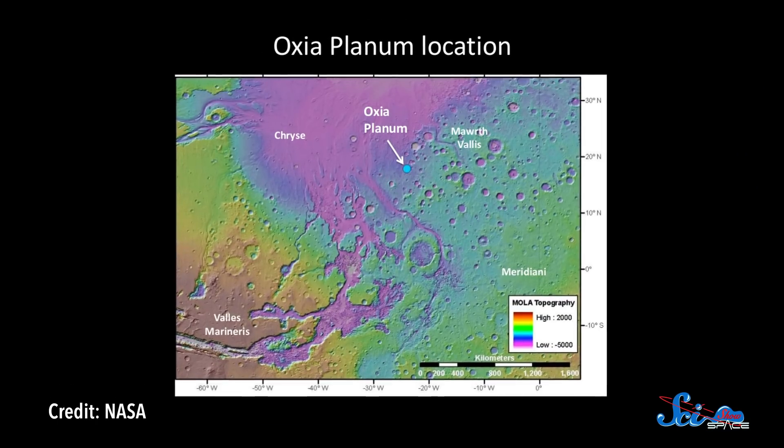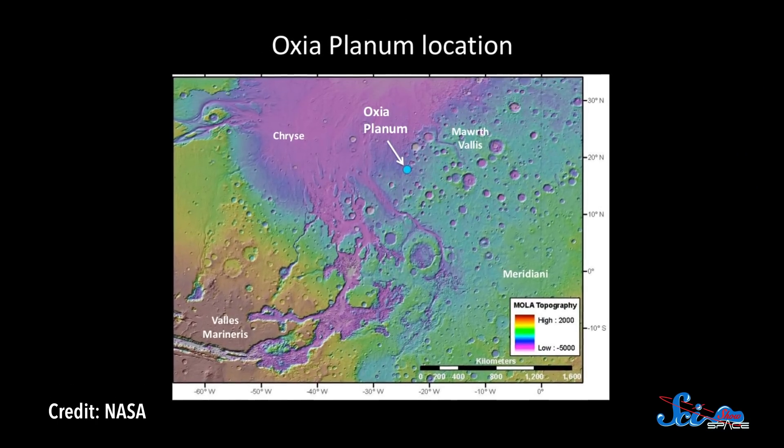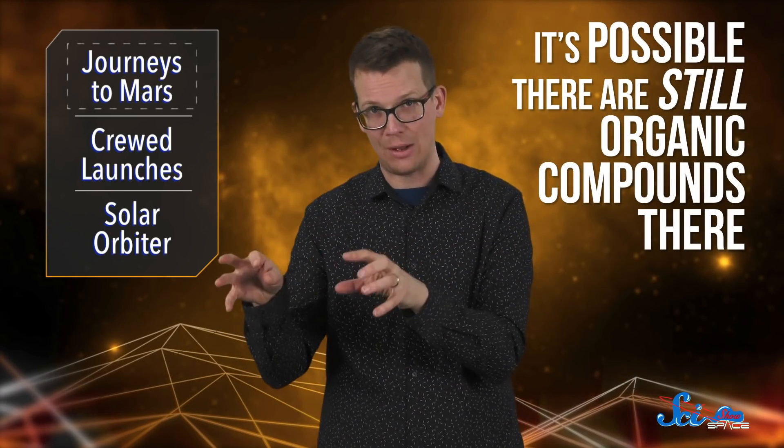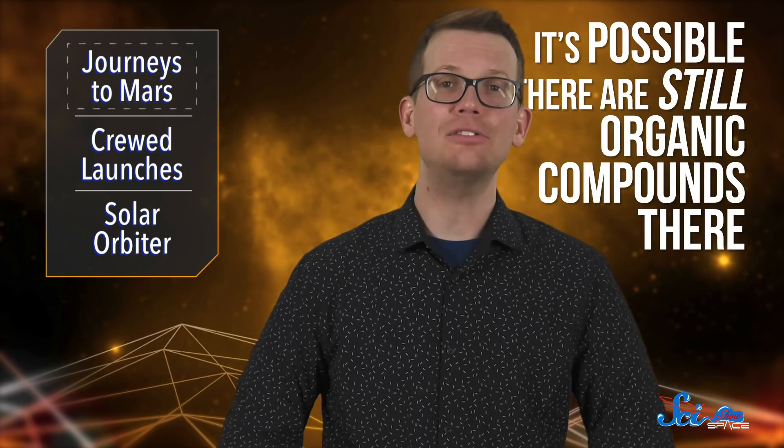Those channels are covered by lava from ancient volcanoes, which protected the matter under it from solar radiation and erosion. And that's exciting, because if there were ever organic compounds there, it's possible they were never broken down. In other words, it's possible there are still organic compounds there. That's a lot of maybes, of course, but we won't know unless we look.